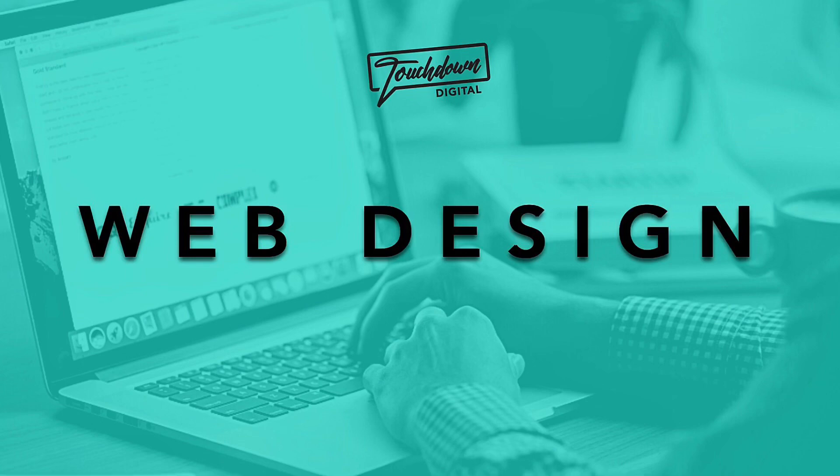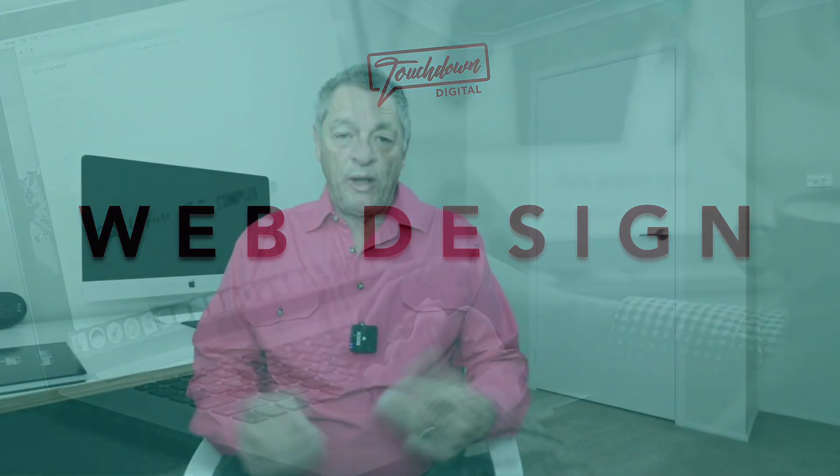I'd just like to offer a big shout out to Touchdown Digital, the sponsor of this week's video. Well, hello everybody. Welcome back to the channel. My name's Glenn Samuel and you're watching Sniper Photography.